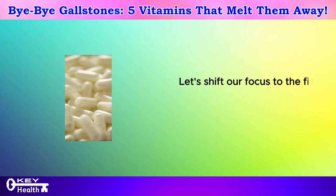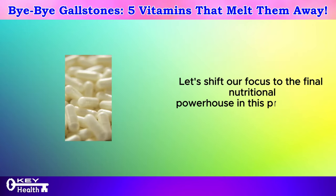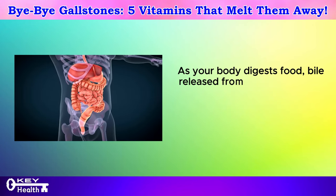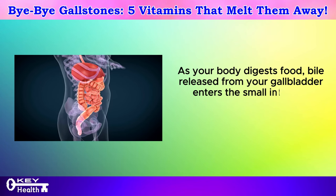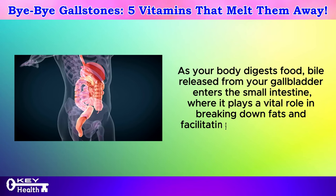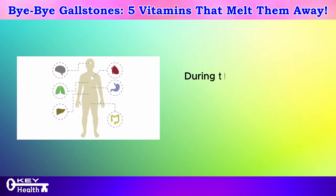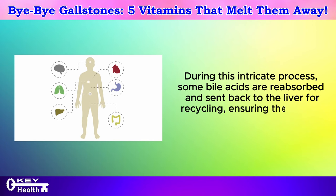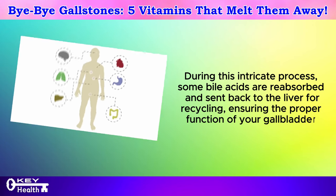Let's shift our focus to the final nutritional powerhouse in this presentation: probiotics. As your body digests food, bile released from your gallbladder enters the small intestine, where it plays a vital role in breaking down fats and facilitating nutrient absorption. During this intricate process, some bile acids are reabsorbed and sent back to the liver for recycling, ensuring the proper function of your gallbladder.